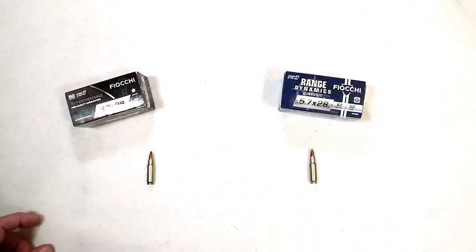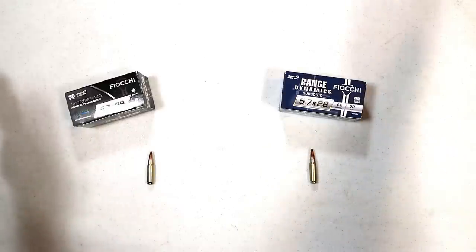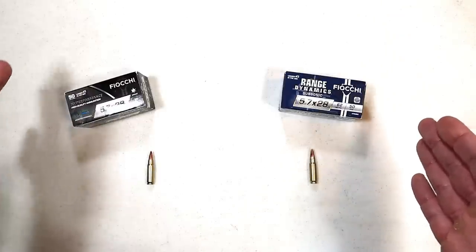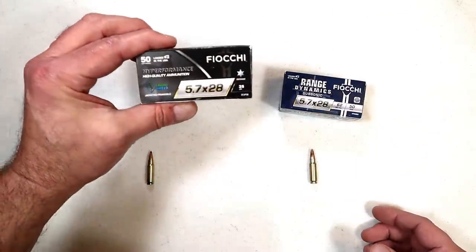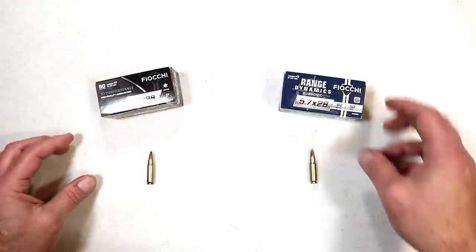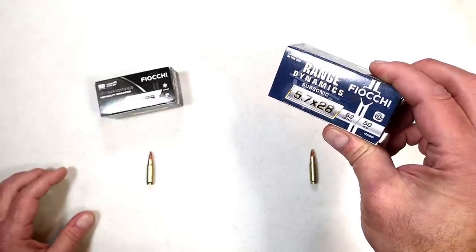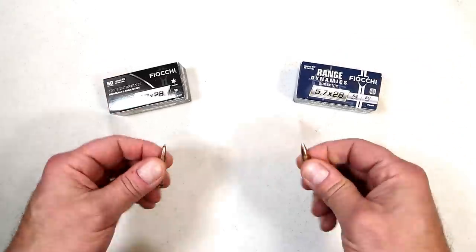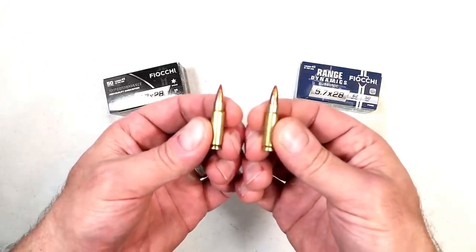So that's the scoop with 5.7x28mm. I once called it a dying round — I figured the lack of ammo and the increased cost made it too expensive to shoot. But manufacturers are still putting out 5.7 firearms, and now with Fiocchi involved with their Hyper Performance 35 grain jacketed frangible tipped hollow point, and for those who love shooting suppressed, Range Dynamics subsonic 62 grain full metal jacket — that should certainly make things better for everybody who loves this bottleneck round.